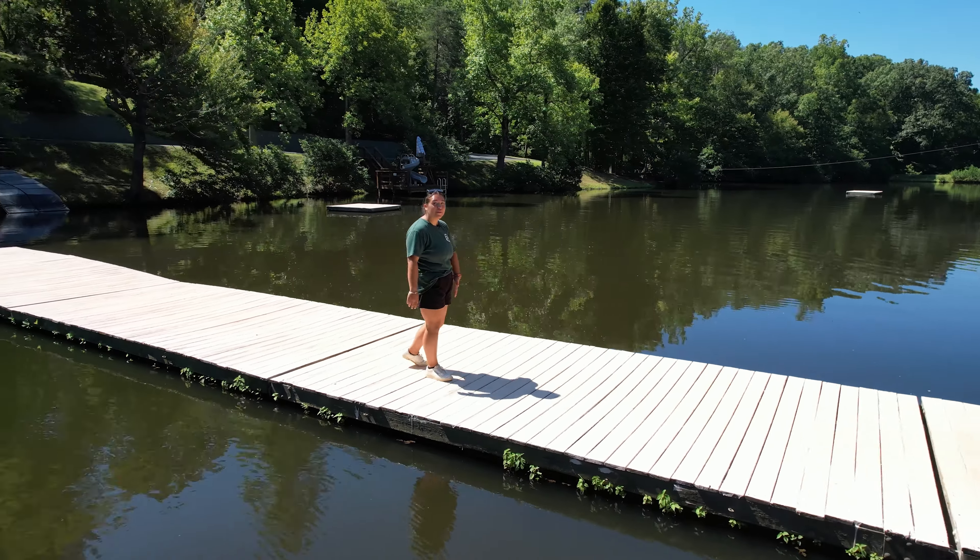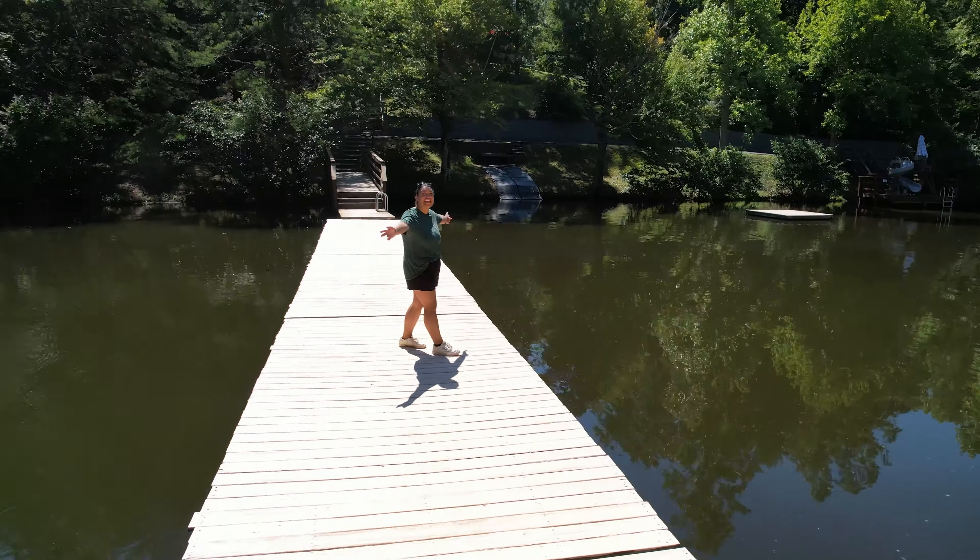Hey, my name is Ariana. Today I'm going to be showing you our aquatic activities at Camp Friendship.